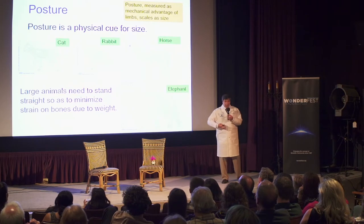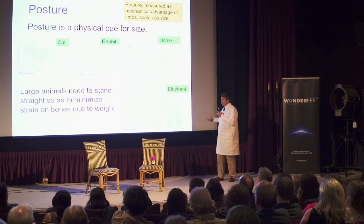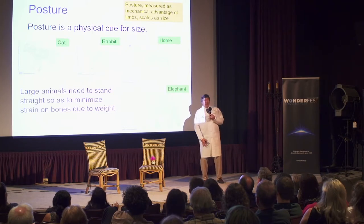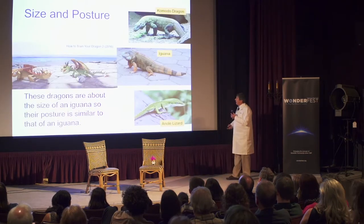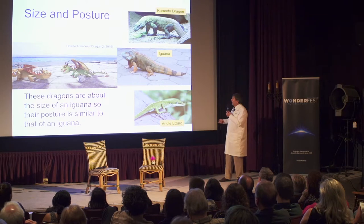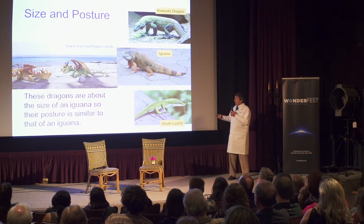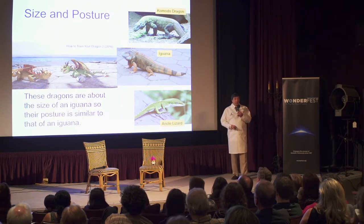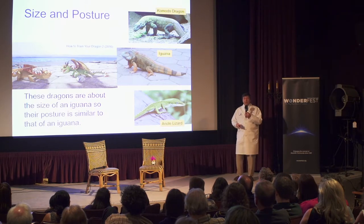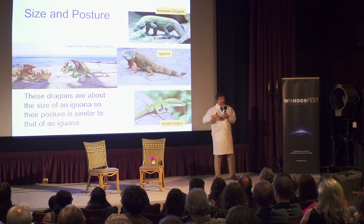This also affects posture. Small creatures tend to slouch, while larger creatures like horses and elephants have to stand straight because if they don't, their bones don't support their weight — it's not enough to have thicker bones, you have to actually stand straighter. Animators have used this to establish the size of creatures in films. For example, the baby dragons in How to Train Your Dragon are supposed to be about the size of an iguana, and their posture is designed to match. If they had the straighter posture of a Komodo dragon, they would feel larger; if they moved like a small lizard, they would feel like a smaller creature.